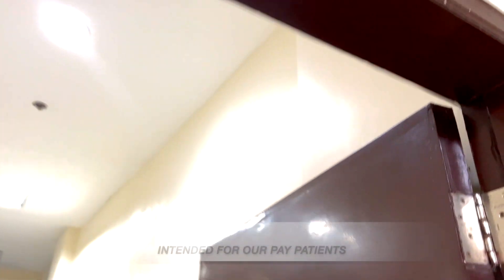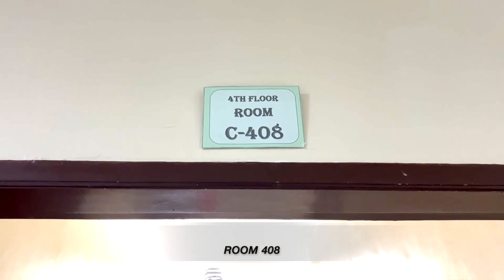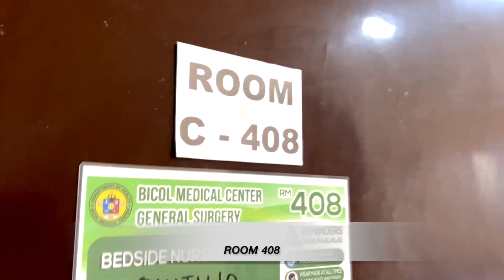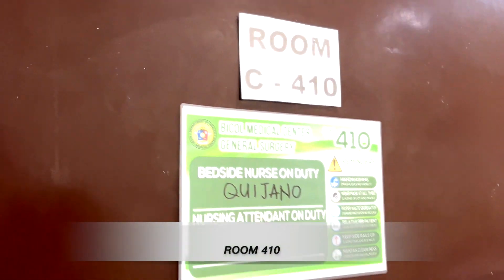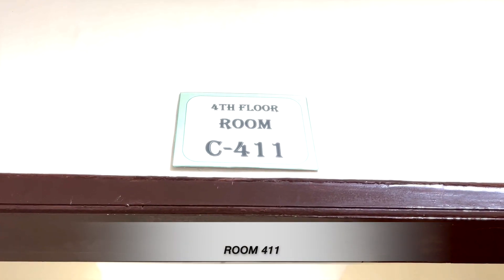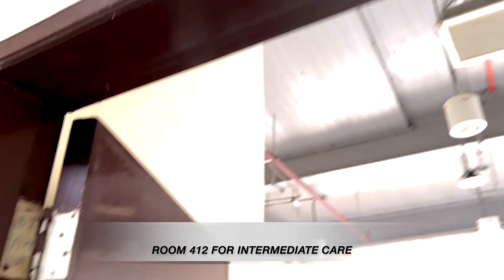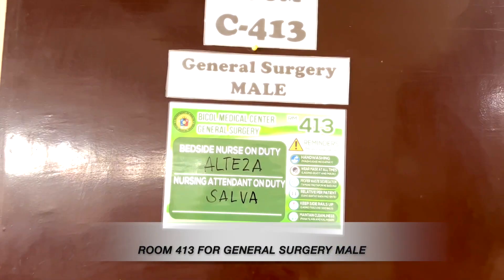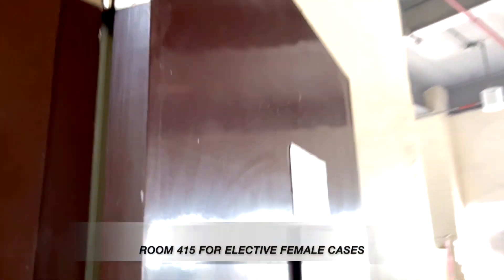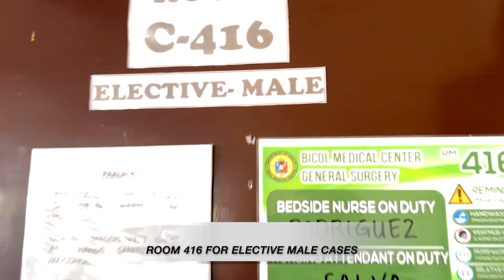These are the following rooms intended for our paid patients: Room 407 and Room 408. These rooms are intended for Pedia Surgical Cases: Room 409, Room 410, and Room 411. Room 412 for Intermediate Care. Room 413 for General Surgery Male. Room 415 for Elective Female Cases. Room 416 for Elective Male Cases.